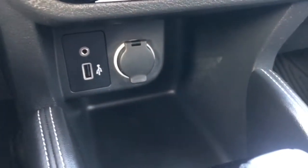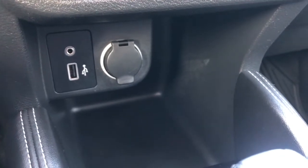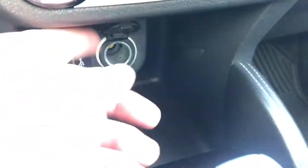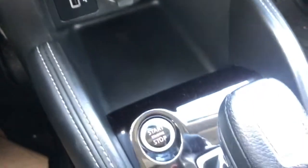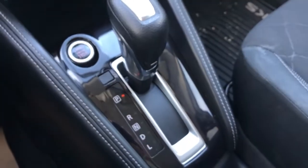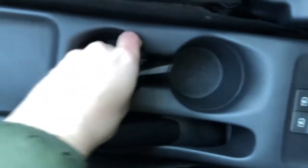Going lower, we have an auxiliary input, a USB, a 12-volt plug, and some storage. Below that we have our push-to-start engine button, the shifter, and some storage with two cup holders.